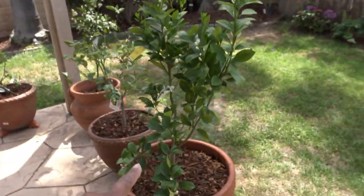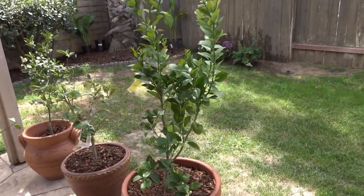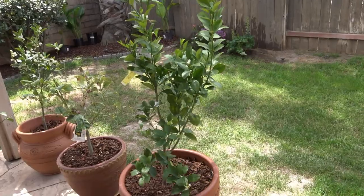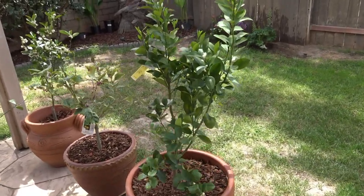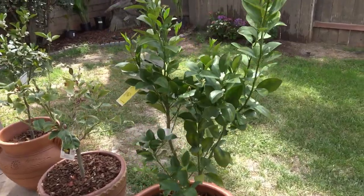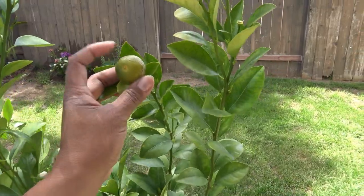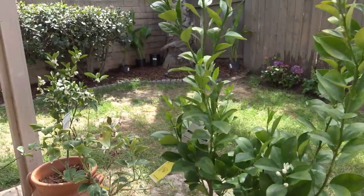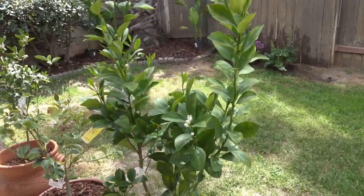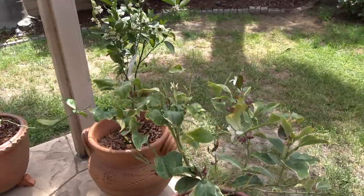I just picked up a calamansi — or calamondin — because I've always wanted one. It's basically a cross between a kumquat and a tangerine, mostly used as a Filipino cooking ingredient. You don't really just eat it; you use the juice for different things. It had a couple when I bought it, and Dorian tried one this morning and said it was really sour. I had to trim it up because it had some runners.